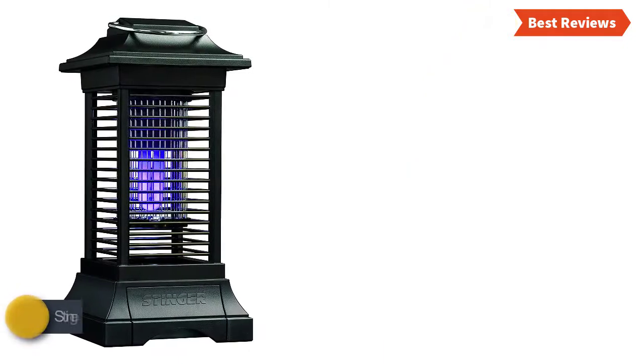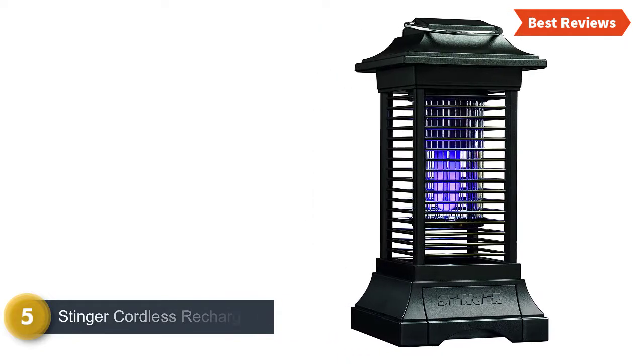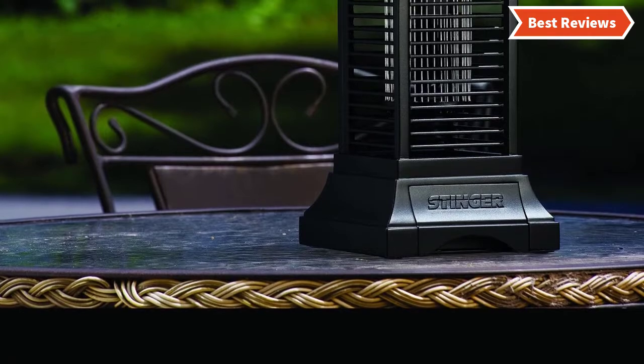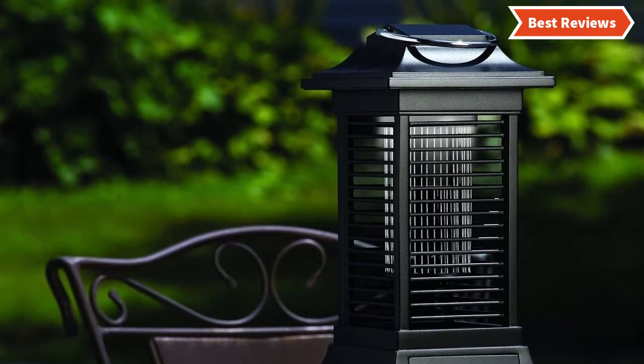At number 5, the Stinger Cordless Rechargeable Insect Zapper. If you are looking for a portable bug zapper, you should consider this. It is a cordless, rechargeable, and highly portable item that can cover your deck, patio, or camping space up to a size of 25x25.